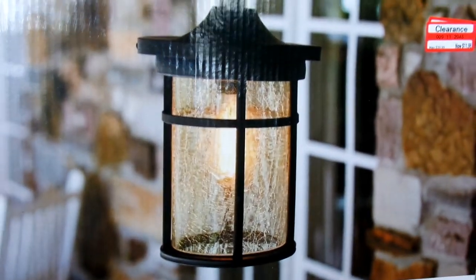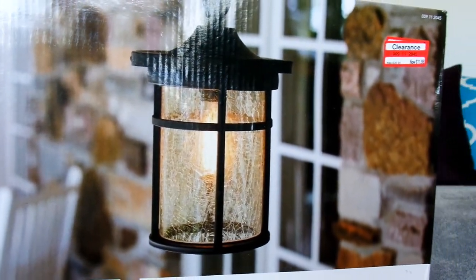I paid $11.98 for this and it is just an outdoor light. This also just plugs into an outlet. We're currently redoing our front porch, so I was able to pick up two of these and they look beautiful — I already put them on the porch. We still need to paint the porch so it doesn't look that great, but in my mind it looks really good. This was $39.99 originally.